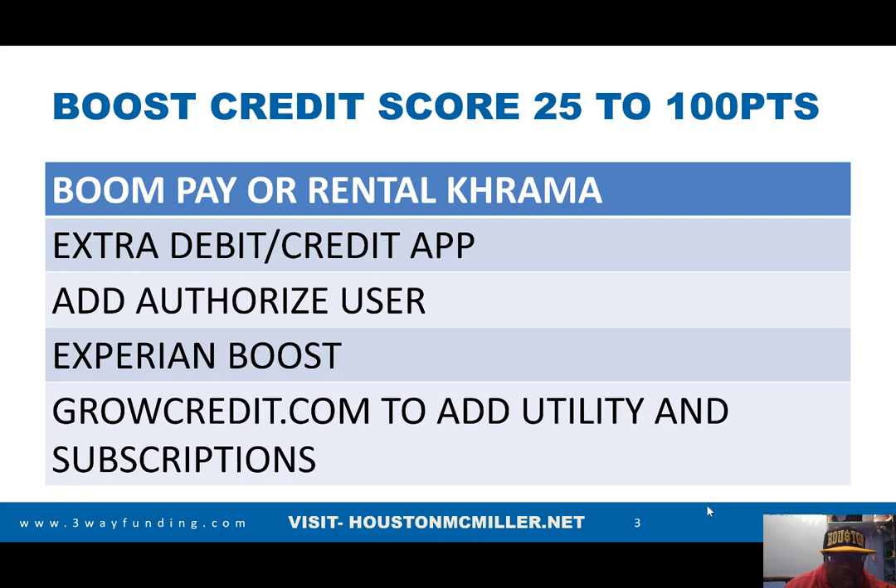Then you have GrowCredit.com. With GrowCredit.com, if you have utility bills you want reported on your credit report you can sign up for that, or if you have subscriptions like Netflix, Hulu, or Spotify you can use them for that. That's the fastest way to boost up your credit score. Also, removing inquiries would also boost up your credit score.